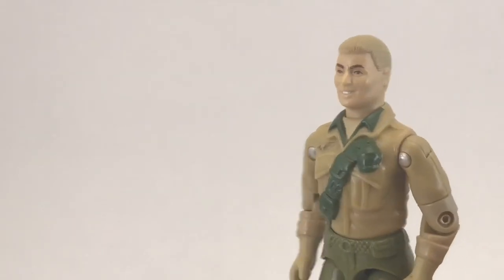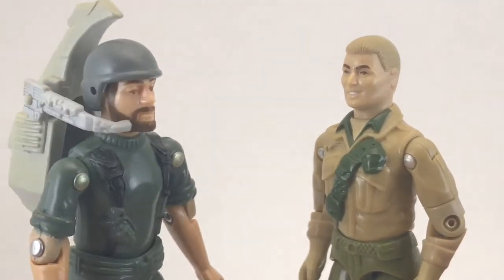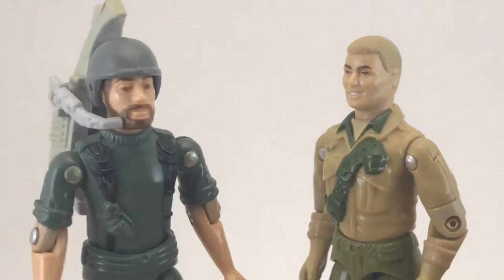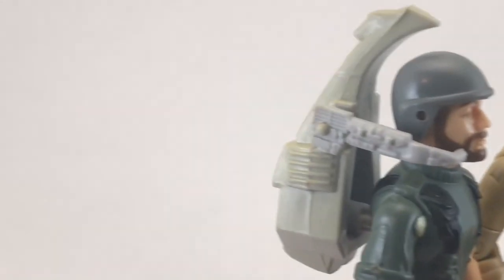20 minutes later. Where the hell is Dialtone? We've got to go on this mission. Oh, hey Duke — he's kind of tied up. Well, we don't have time to wait, so come on Breaker, you're in.